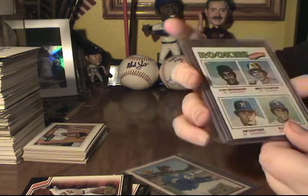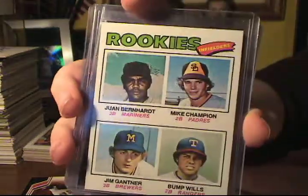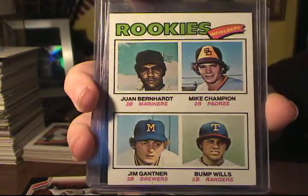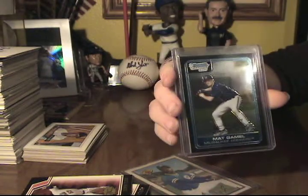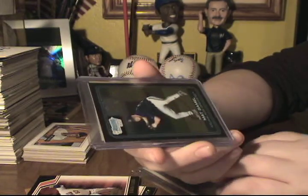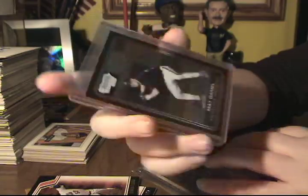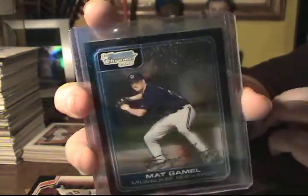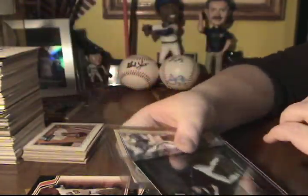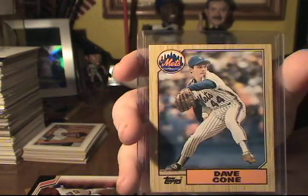There's some cards. This is a Jim Gantner Rookie Card from 1977 Topps. This is a Matt Gamble Bowman Chrome Rookie Prospect First Card. Then a David Cone, 1987 Topps Traded — Rookie, I believe.